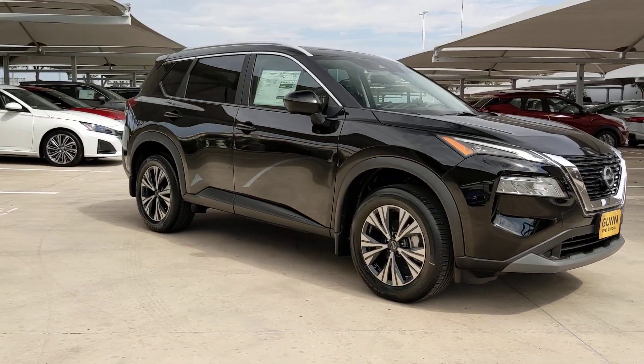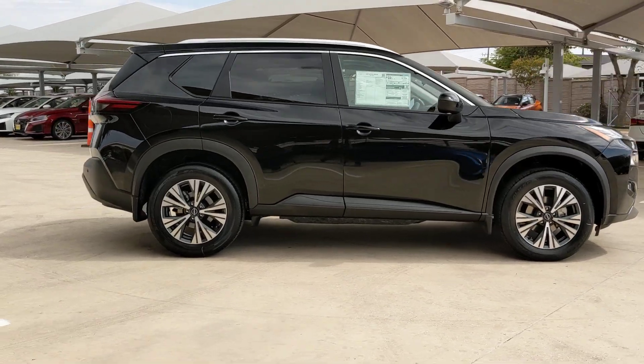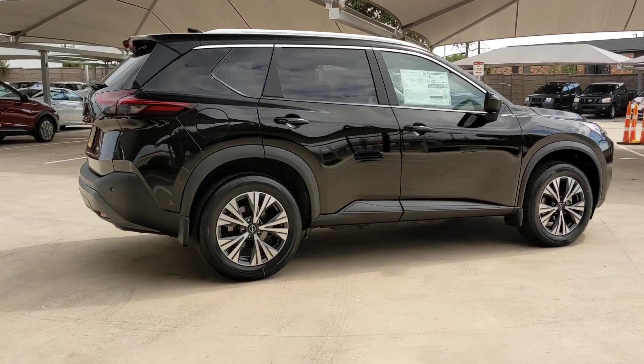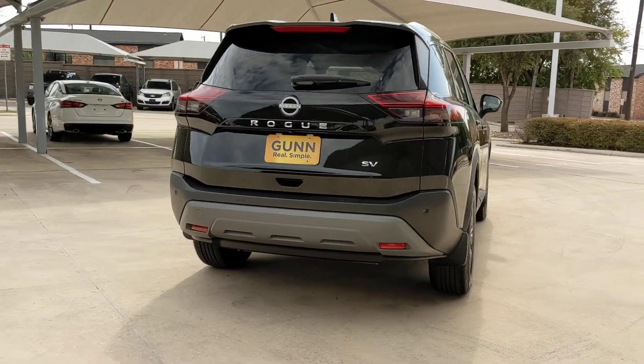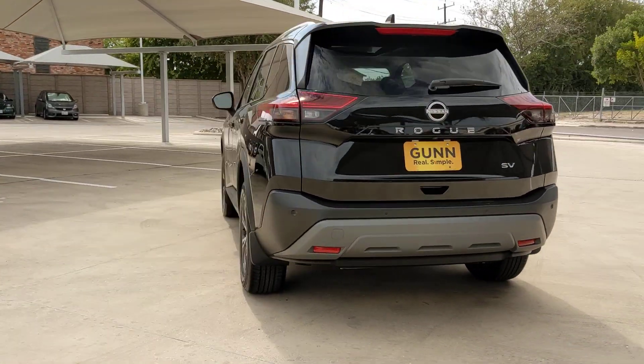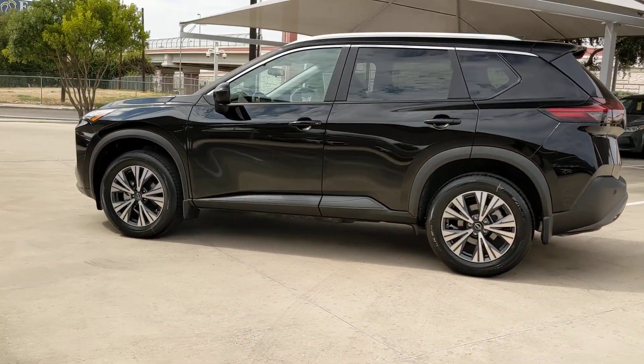You just found the 2023 Nissan Rogue. This feature-rich Rogue adds confidence and convenience to everyday life. Standard driver-assist safety tech, large cargo capacity, and spacious seating have your back wherever the road may lead. These are just some of the great options this vehicle comes with.